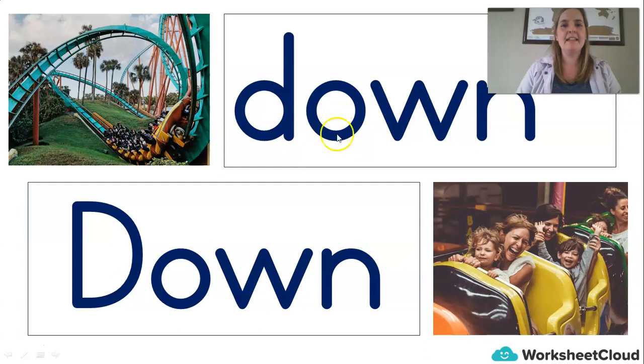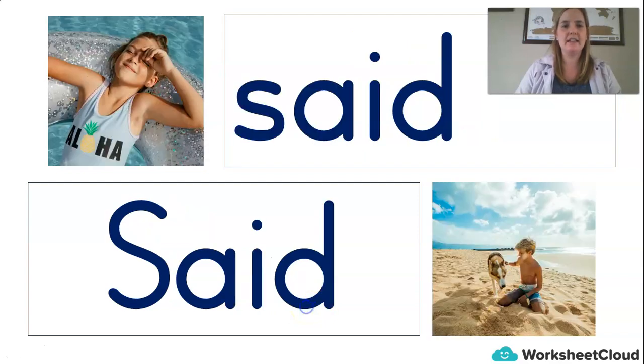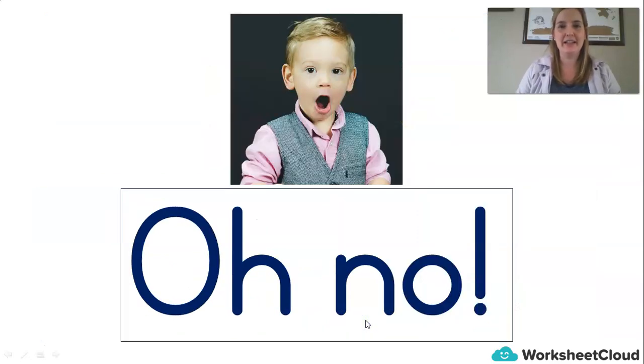Let's keep going. 'Down.' Do you remember this one about the roller coaster that went up and down? 'He.' 'She.' And this word is very useful: 'Said.' Today we are going to add in this new one. It's actually two words — it's an expression and it's very handy. It says 'Oh No.' Look at his face — 'Oh No,' that's what that says. Do you want to try by yourself? Very good: 'Oh No.' And now we can use that one in today's writing.